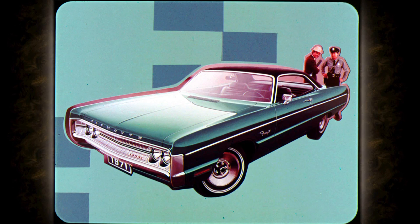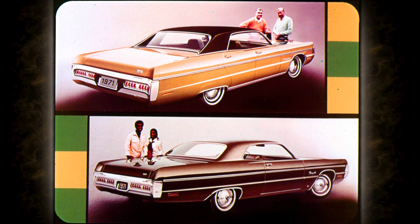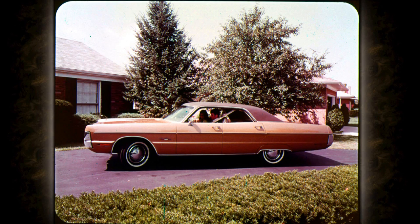For '71, a Fury 2 two-door hardtop replaces last year's coupe, so now there's a sportier model — V8 or six-cylinder — available at the lower price end of the line. Sport Fury and Fury 3 hardtops are available with either the formal roofline or the regular roofline.